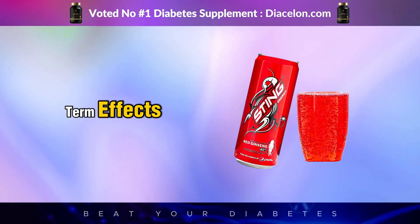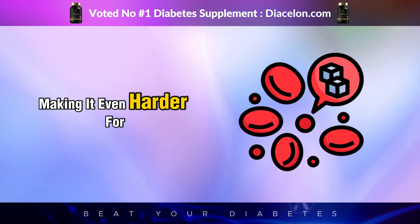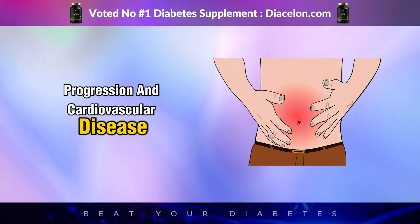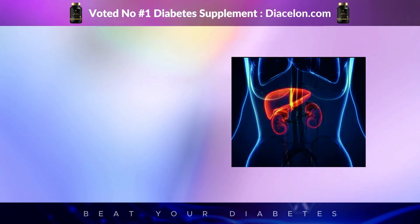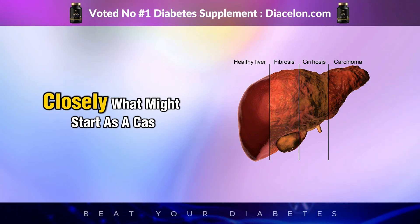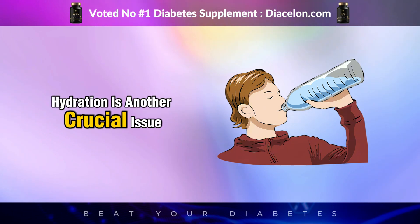Looking at long-term effects of regularly consuming energy drinks while living with diabetes: frequent sugar and caffeine intake can lead to chronic insulin resistance, making it even harder for your body to manage glucose. It can also contribute to weight gain — particularly abdominal weight, which is strongly associated with type 2 diabetes progression and cardiovascular disease. Energy drinks can also stress the liver and kidneys; excess sugar can lead to non-alcoholic fatty liver disease, while caffeine's dehydrating effects strain kidney function. What starts as a casual pick-me-up can quietly accelerate long-term organ damage.